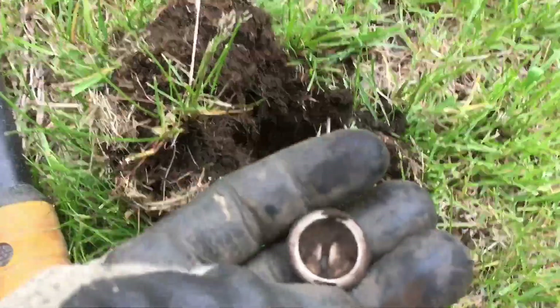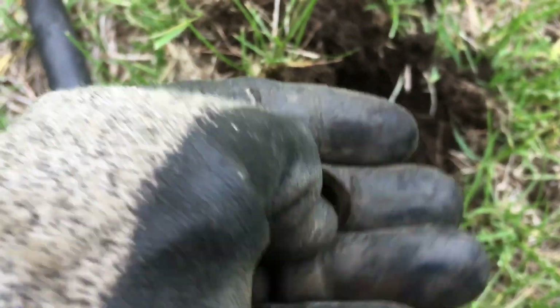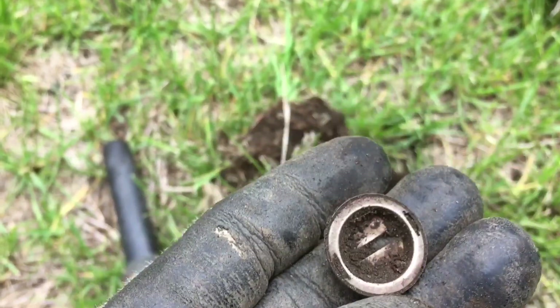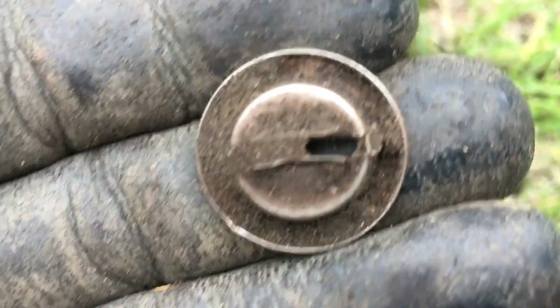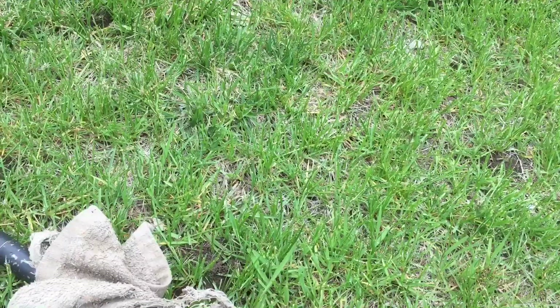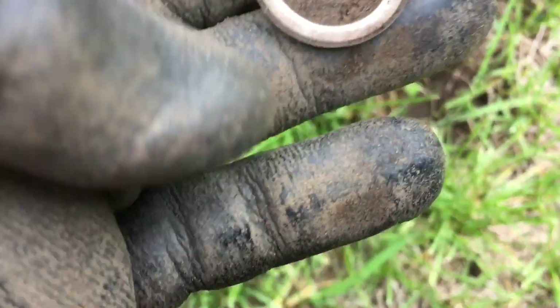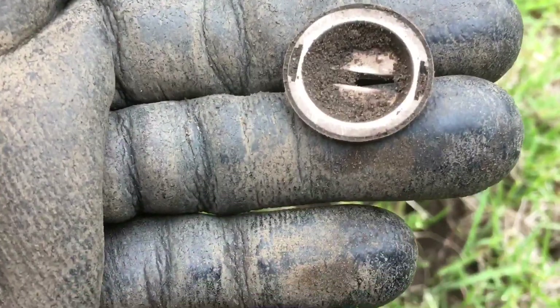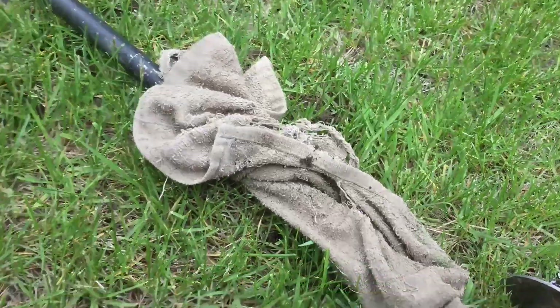This next target was all over the place — it looks like possibly a keyhole type thing from a piece of furniture or something. That's pretty cool. Yeah, it kind of looks like that — something to that effect. It's a keeper, I like it. We'll keep that, moving on.